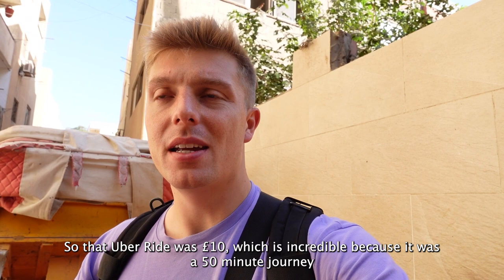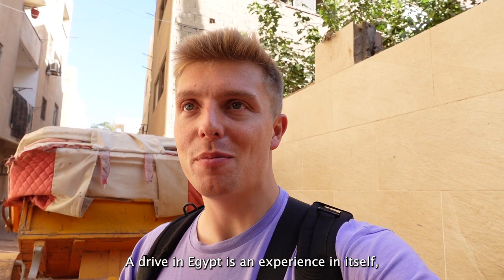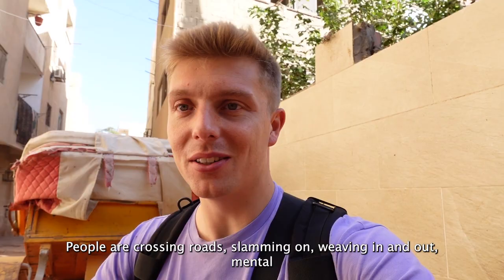That Uber ride was £10, which is incredible because it was a 50-minute journey. A drive in Egypt is an experience in itself because there's no lanes, no rules - everyone does what they want. People are crossing roads, slamming on, weaving in and out. Mental. But anyway, this is the hotel I'll be staying this evening.